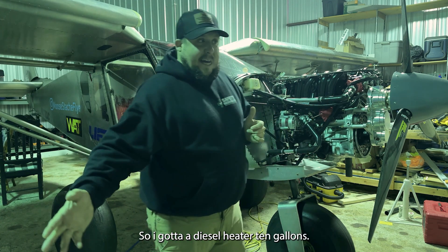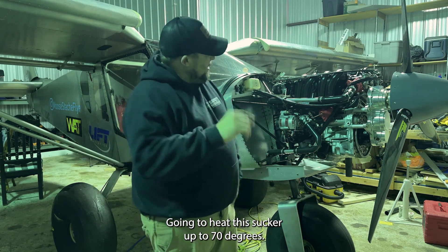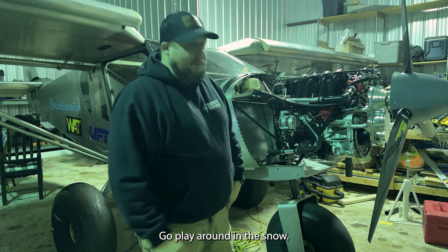So we've got a diesel heater and 10 gallons of fuel. Going to heat this sucker up to 70 degrees, pull her out. We're going to go play around in the snow.